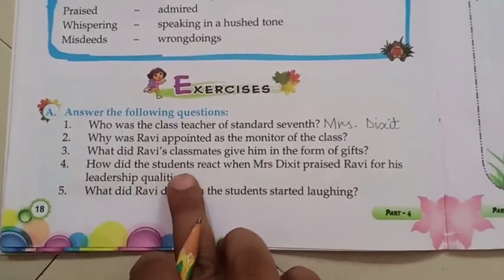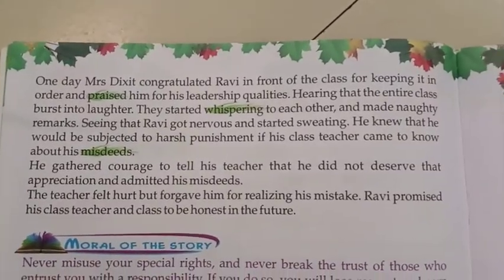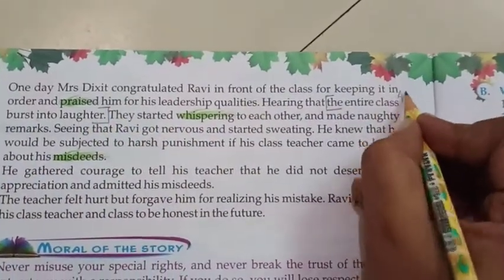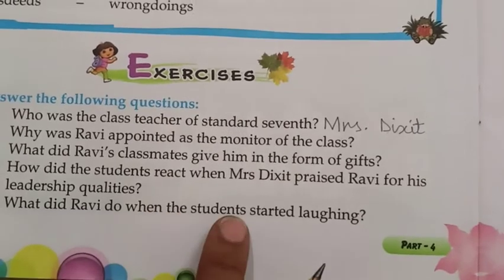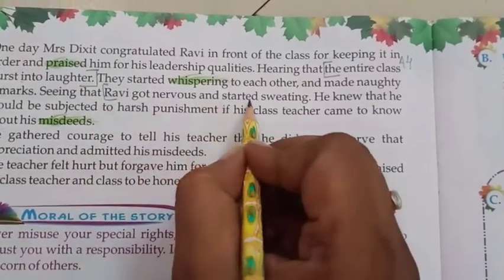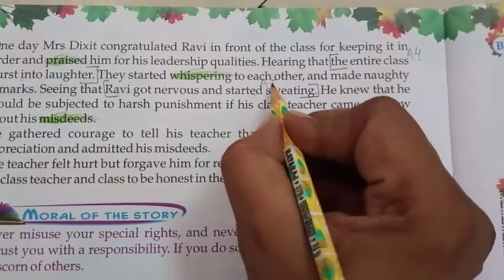Question 4: How did the students react when Mrs. Dixit praised Ravi for his leadership qualities? The entire class burst into laughter. Question 5: What did Ravi do when the students started laughing? Ravi got nervous and started sweating because he knew he would be punished for his misdeeds. Write these answers in your book — no notebooks.